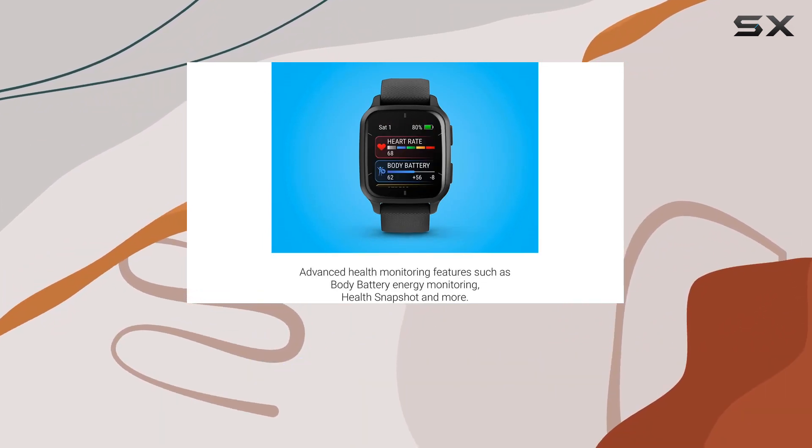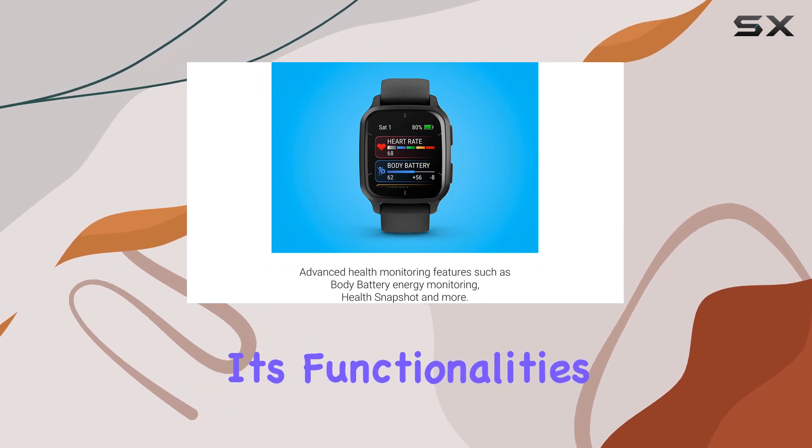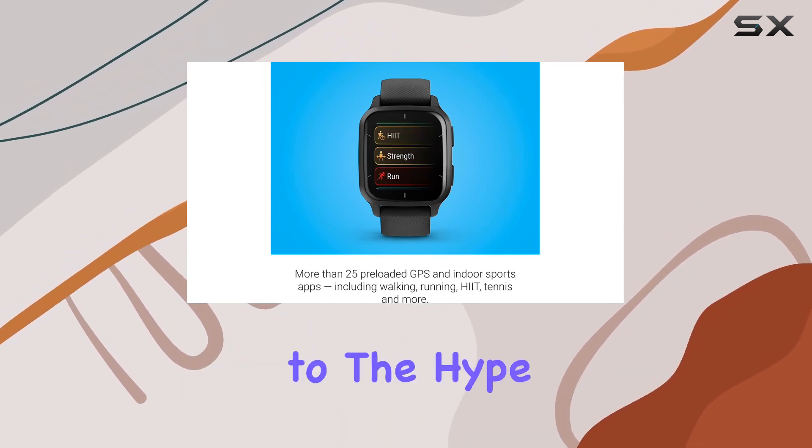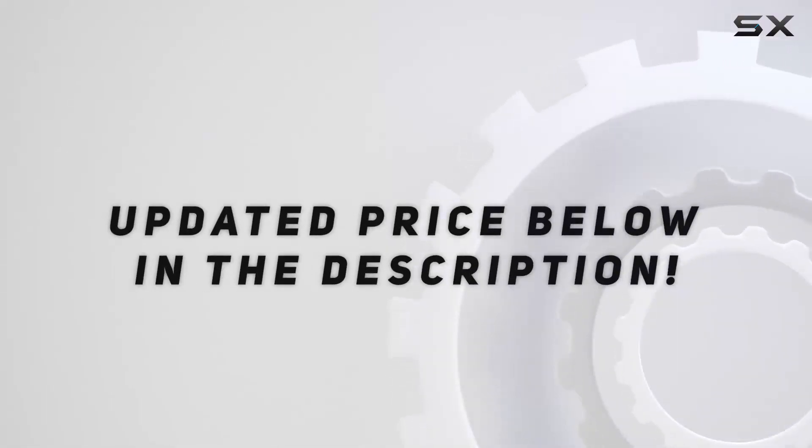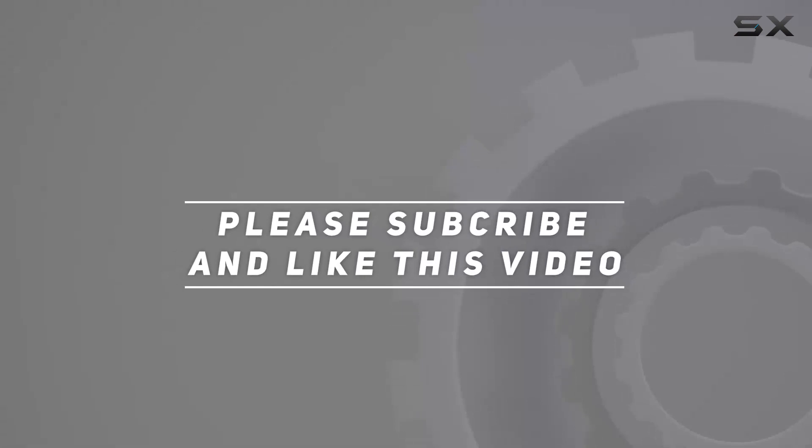Overall, the Garmin Venu Sq 2 Music Edition is a feature-packed companion for those seeking a holistic approach to health and fitness. Join me as we explore its functionalities and assess whether it lives up to the hype in this in-depth review. Check out the video description for the updated price, and thank you for watching.